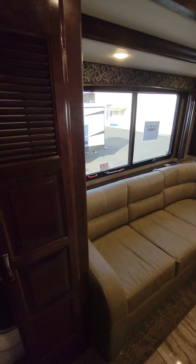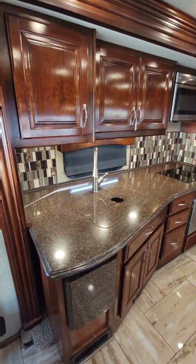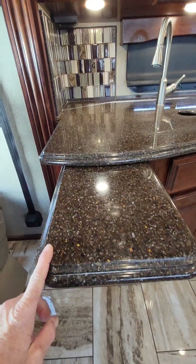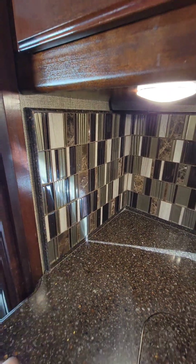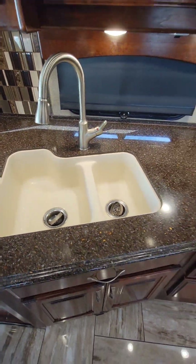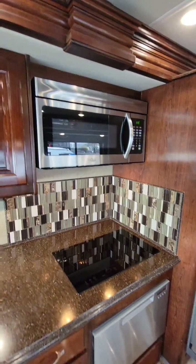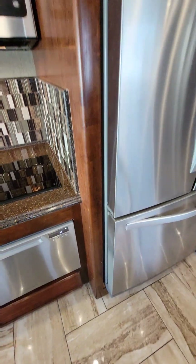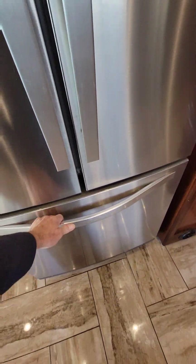Directly aft of the sofa is the washer and dryer. Across from the driver-side slide out is the passenger front galley slide out. It features a countertop extension with solid surface Corian countertop, a decorative backsplash with inlaid glass and stone tile, an asymmetrical double under-counter mounted sink, a two-burner induction stovetop with convection over-microwave above, a Fisher & Paykel drawer dishwasher below, and a Whirlpool residential 110 refrigerator with a freezer section down below.